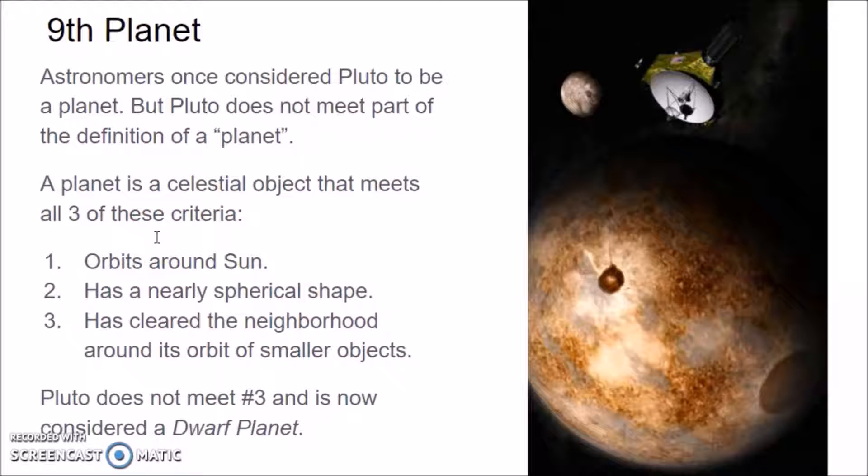Let's talk about poor Pluto. It used to be the ninth planet. Pluto does not meet part of the definition of what a planet is now. A planet is a celestial object that meets all three criteria. Number one, it orbits around the Sun — well, Pluto does that. Number two, it has a nearly spherical shape, like a ball — Pluto has that, because we've visited Pluto with a robotic spacecraft and we know it is spherical in shape.